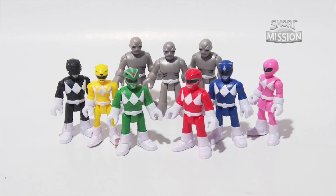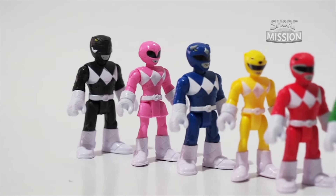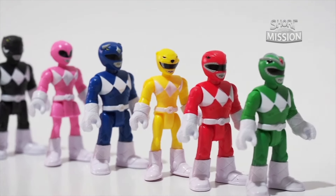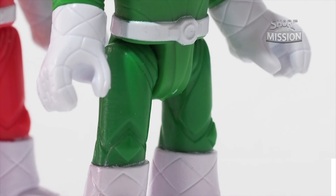Out of the packaging, here are the 6 Mighty Morphin Power Rangers. Their colors are vibrant and they have really interesting costumes with repetitive lines across their suits that look more like armor.